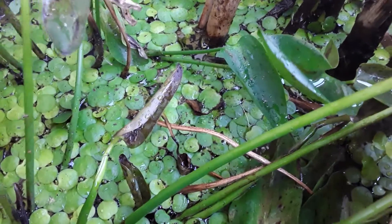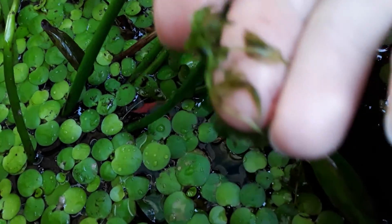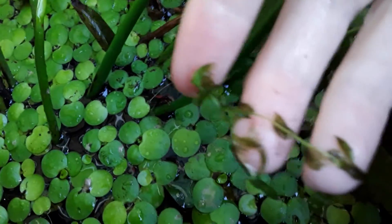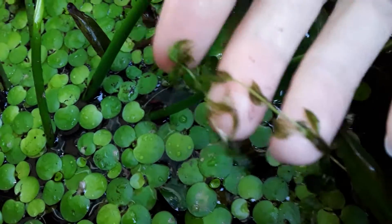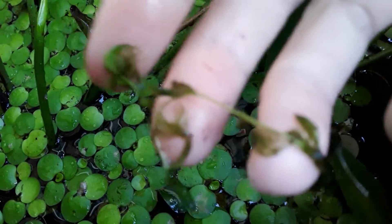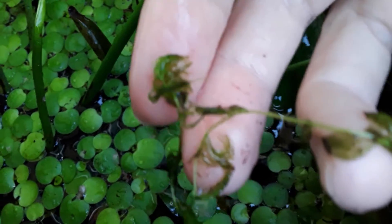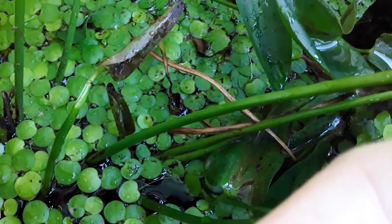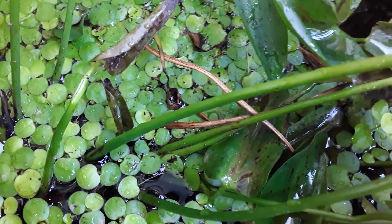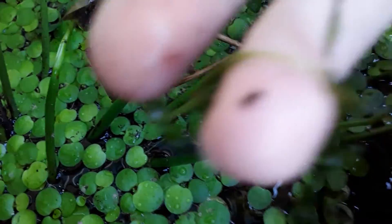I have an aquatic one right here — this is the Utricularia inflata. This guy is native to North America, and if you look carefully you can see the traps, and they're very bladder-like.